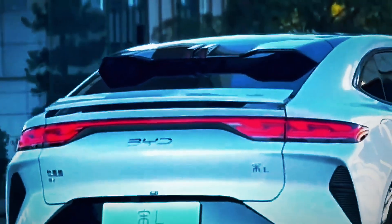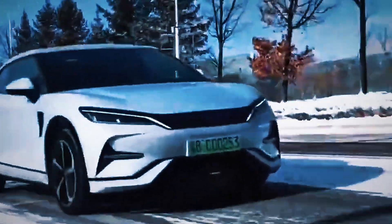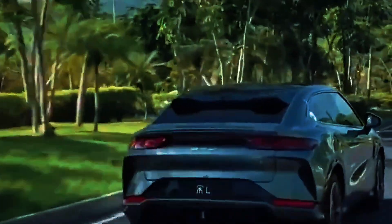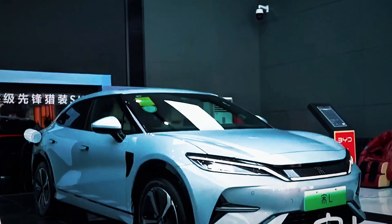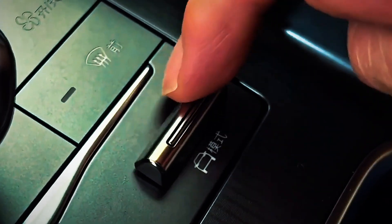There's a powerful emotional component to purchasing a car, and BYD has nailed it. The Song L makes customers feel like they're beating the system — getting luxury, range, and tech that would normally cost twice as much. You're not sacrificing, you're gaining. You're not compromising, you're winning. This is exactly how disruptive brands conquer industries: they make the customer feel clever, empowered, and ahead of the curve. In the EV space, value is now the ultimate weapon.